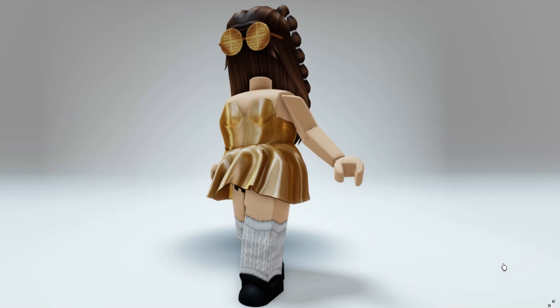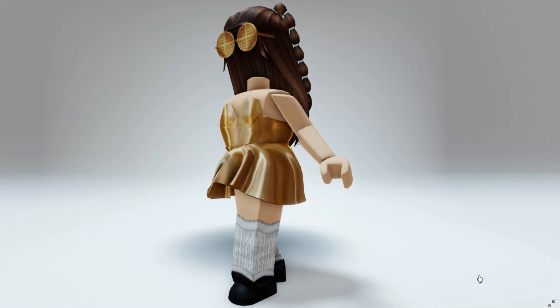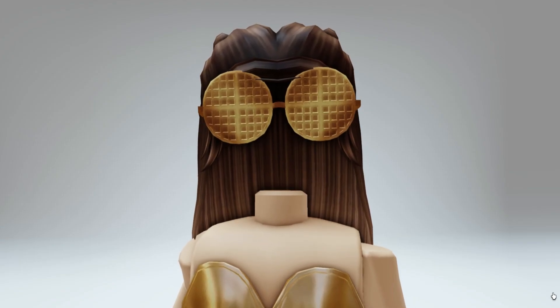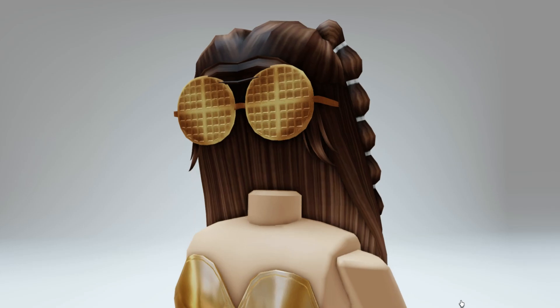Hey besties, check out these new completely free waffle shades that are releasing later this week as a free limited item. Let's go ahead and check them out now.